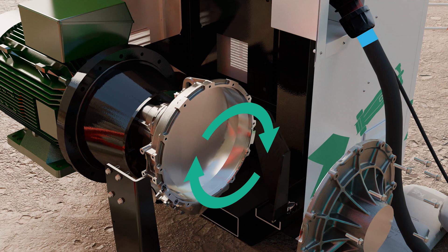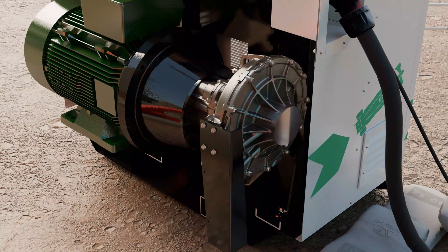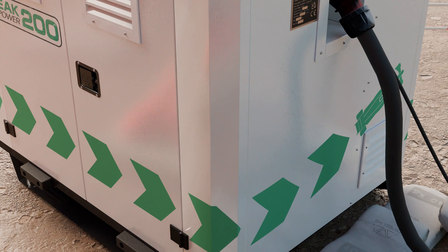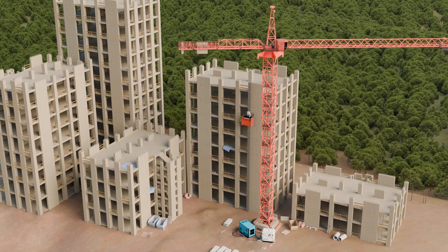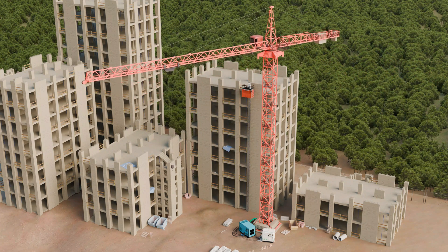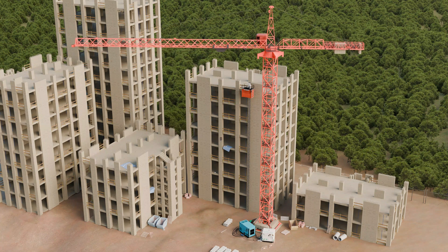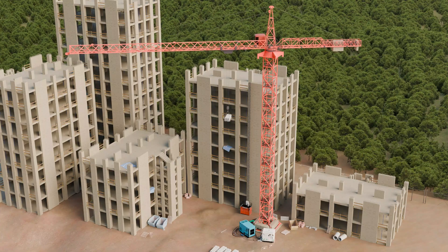The flywheel charges during periods of low load, storing energy ready for use. When the equipment starts, the flywheel injects power at up to 125 kW. The smaller generator then takes over the work. This allows much smaller diesel generators to be used, saving on rental, maintenance and fuel costs. It also slashes CO2 emissions.